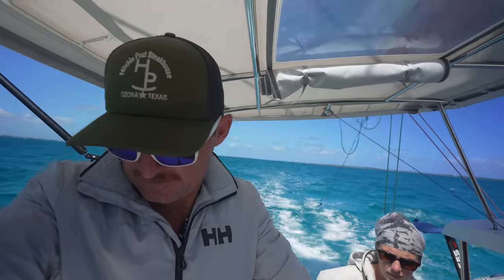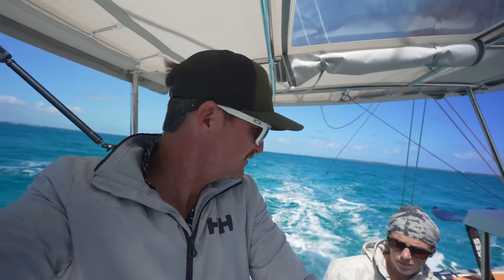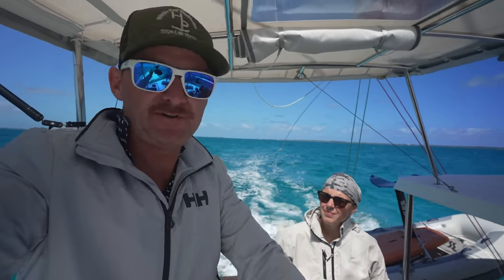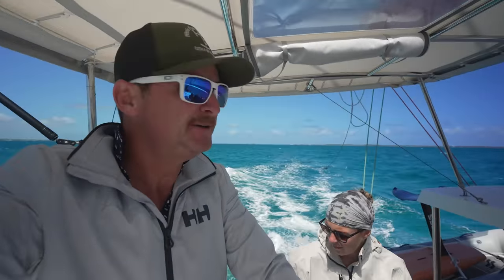We only have 27 miles to go; we should be in the lee a couple miles before that. The nice thing about this boat is it's rough out here, but it's a multihull so it doesn't heel over like a monohull does, plus we're fast. In a 45-foot monohull doing six and a half knots, this trip would take close to five hours — we're going to do it in less than three.